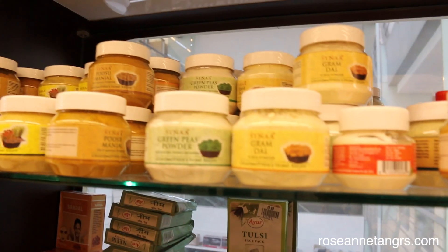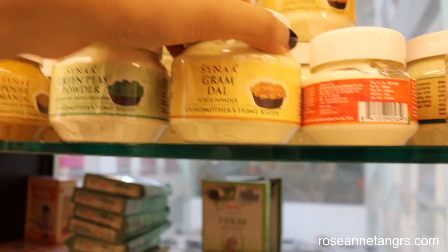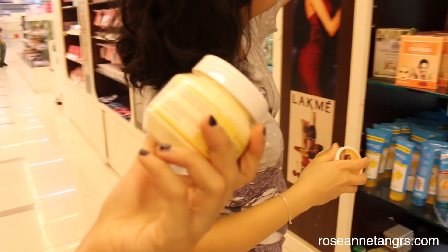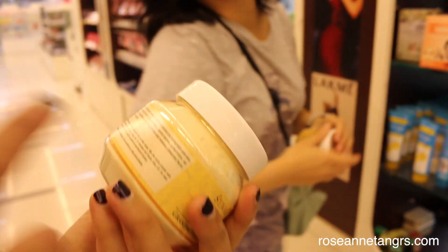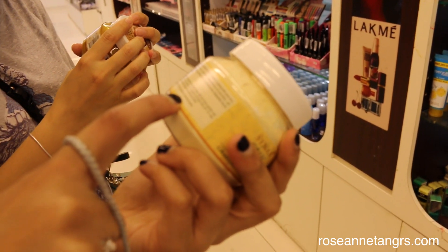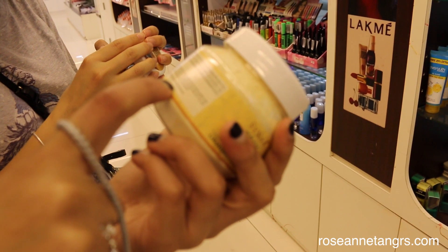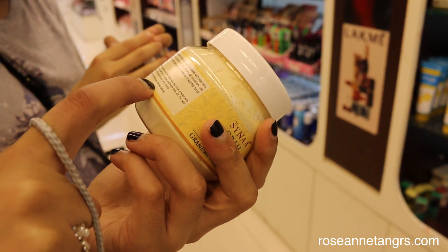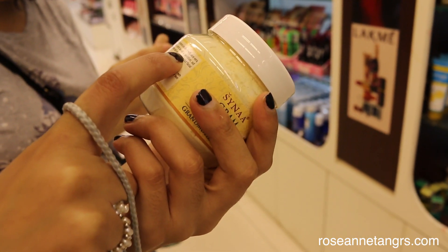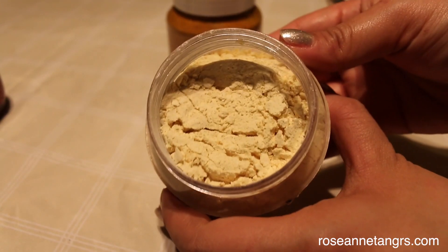This is turmeric, which is apparently quite a good disinfectant for your face, especially for acne and bacteria. The other one is gram dahl, which is basically like an exfoliant. I actually bought two of them — I bought the turmeric one because my friend really loves that one, and I also bought the gram dahl one. She hasn't tried that one, but I decided to try it with her, so it was quite exciting.